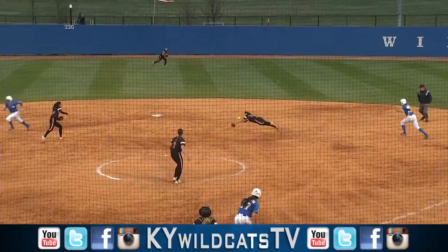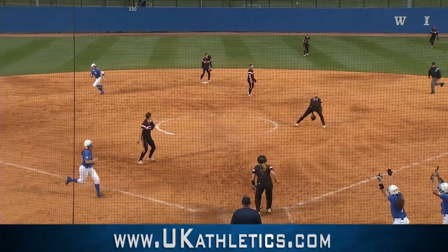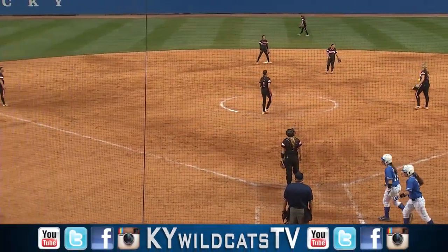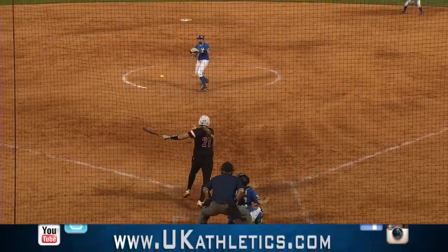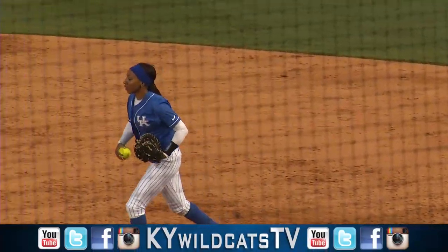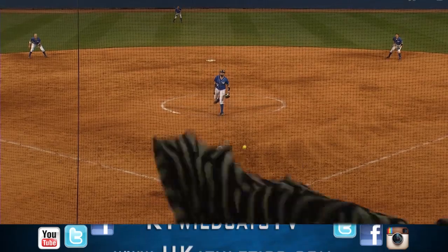Next pitch coming, swing and a bouncer up the middle into center field — a base hit. Samuel home, here is Joyner on the way to the plate, she scores. Two more home for Kentucky. A swing and a grounder up the middle to her left — that's Stokes, nice play, throws to first in time. Fine play by the Kentucky shortstop.